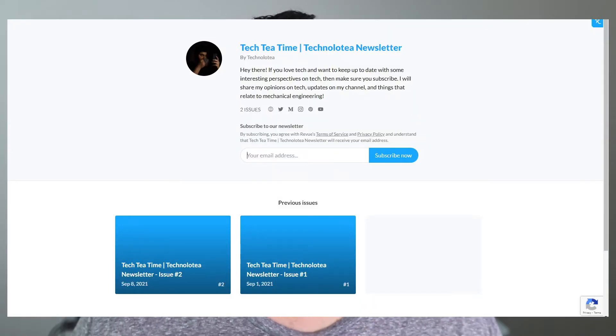I want to take a quick second to mention that this video is not sponsored, but I do have a newsletter out and it would mean a lot if you guys signed up for it down below. It'll be going out every Wednesday and I hope to see you guys there.